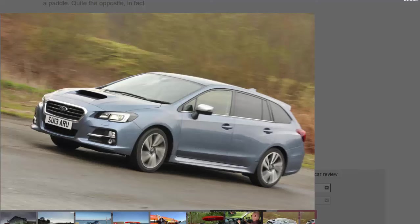It's a shame the Levorg is available with only one trim, one gearbox, and one engine. I can see potential buyers wanting a diesel engine, a manual option, or a more modern eight-speed gearbox that would make it more economical and a bit cheaper to run.